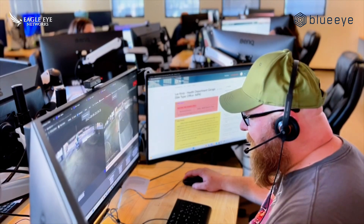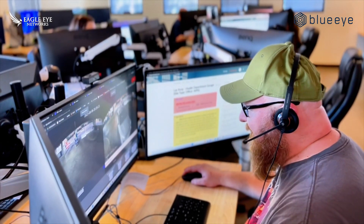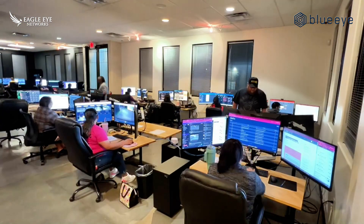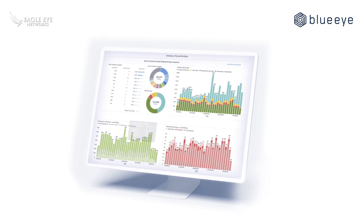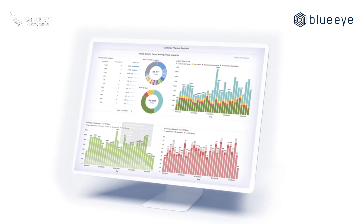Their AI provides the scale, speed, and accuracy needed to monitor large amounts of data in real time, while human monitoring provides the critical thinking, judgment, and decision making needed to understand and respond to complex situations. They also provide an easy-to-use dashboard to view incidents, BOLOs, and other event reporting.